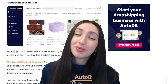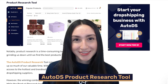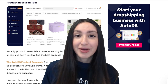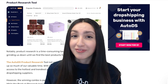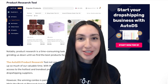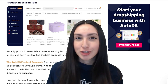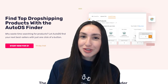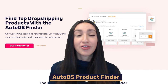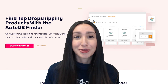Our last automation tool is the AutoDS product research tool. Product research can be an extremely time consuming task, but this tool not only simplifies the entire product research process, but also frees up so much of your valuable time which you could invest in other areas of your online store. With the product research tool, you have immediate access to both the hottest and trendiest products that you can import from US and Chinese Wix dropshipping suppliers. You can also pair this tool with our AutoDS product finder. Remember, these dropshipping automation tools are there to improve your store's functionality, save you time, and help you scale your Wix store faster.